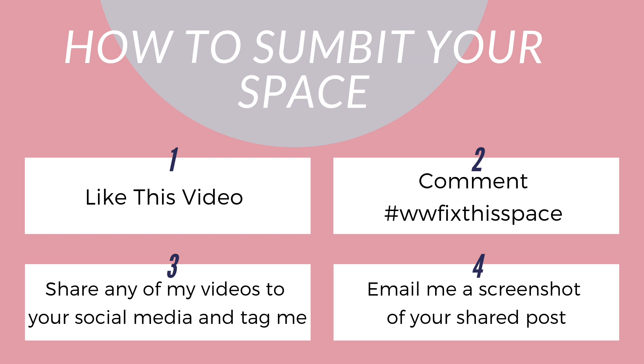If you're interested in having your space featured next, here's what to do: like this video, comment down below hashtag WWW Fix This Space, and share this video or any other video to your social media. I realized I left a few people out by only doing it on Instagram. If you share, like, and comment, you will be entered to win. I'll have you email me if you're selected. That is all I have for this video — keep it respectful, keep it cute, and always remember: be you, be beautiful, be chic on the budget. I'll talk to you guys on the next upload, bye!